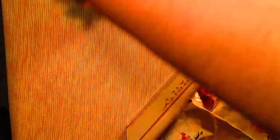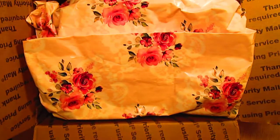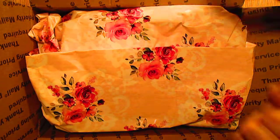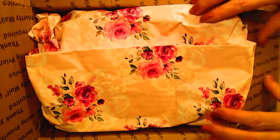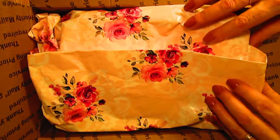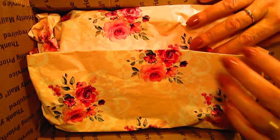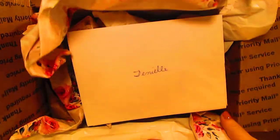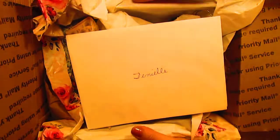That came in one box — let me set it to the side. This is the other box. Like I said, I put it back a little bit but it was much better when I first opened it. If you hear paper, it's my kitty cat. So beautiful, and a lovely card.